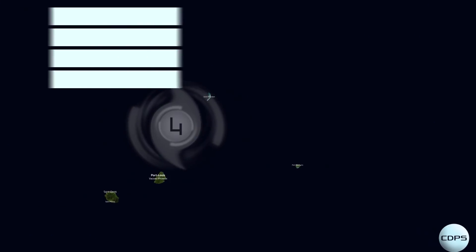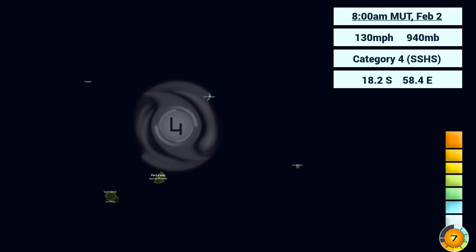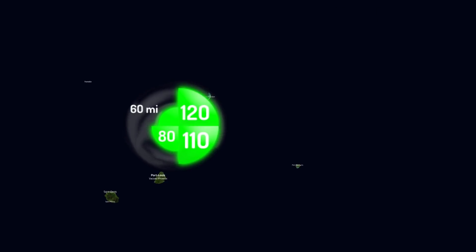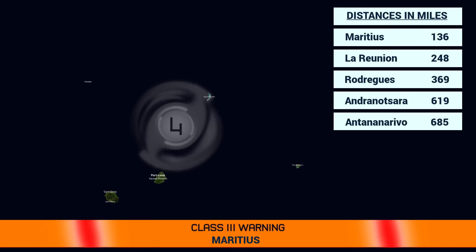There is some uncertainty with the exact landfall point. The tropical storm force wind field is the largest quadrant, going to the northeastern side at 120 nautical miles out. Mauritius and La Reunion both could get tropical storm force winds over the next couple of days.